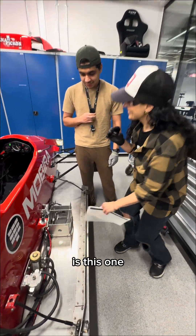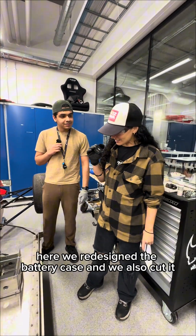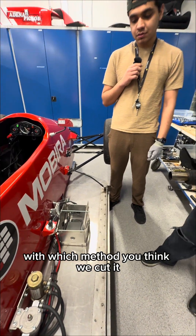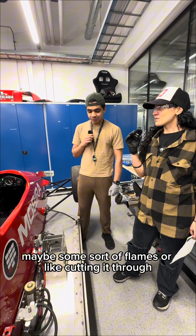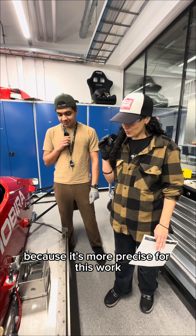What do you think this one is? A student guesses: 'Seems like a battery case or something like that.' Yes, exactly. Here we redesigned the battery case, and we also cut it. What method do you think we used to cut it? The student suggests flames or fire cutting. Here we use a laser, because it's more precise for this work.